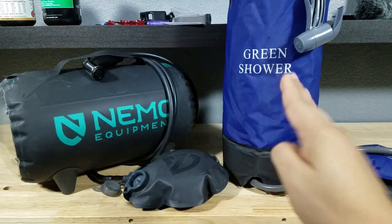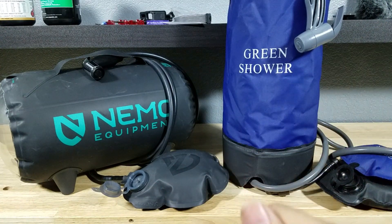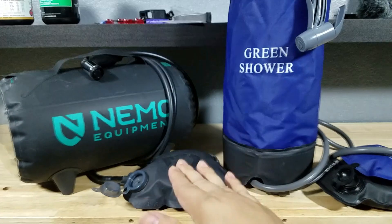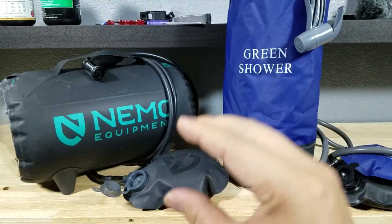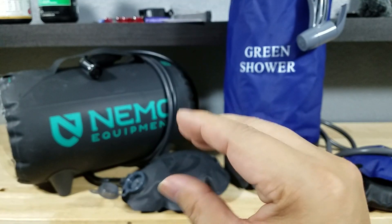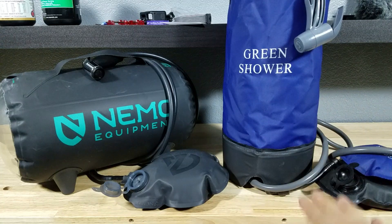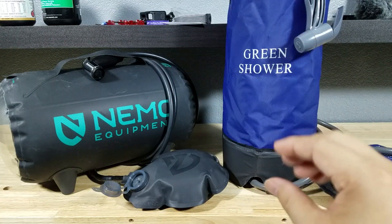Both of these shower systems are pressurized by foot pumps, as we can see here. I will say that the Nemo foot pump is a lot easier to pressurize the bag with. However, it does take shorter pumps. While the one on the right is a little bit harder to press down onto, but you get more air into the bag.